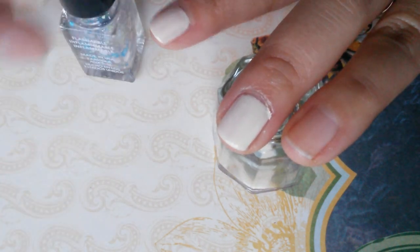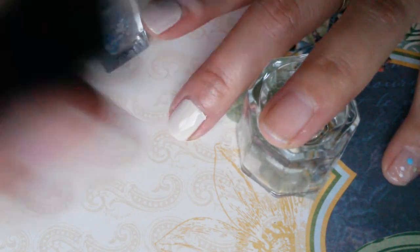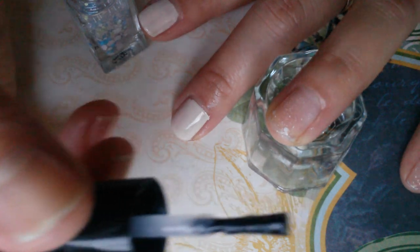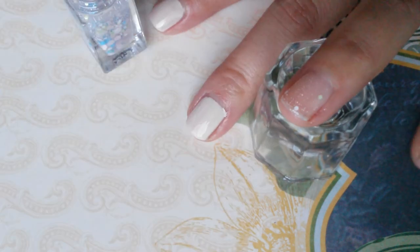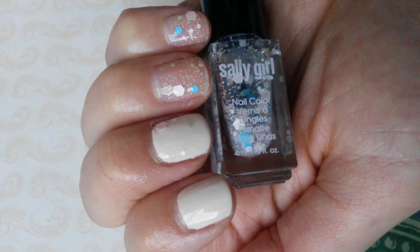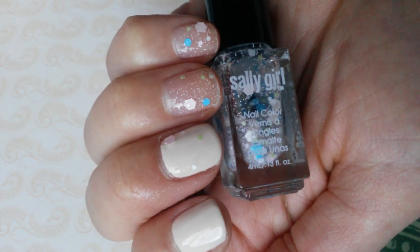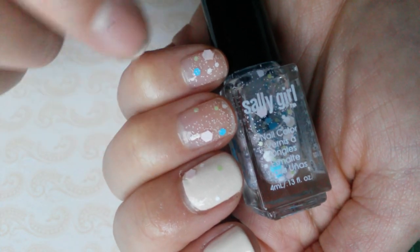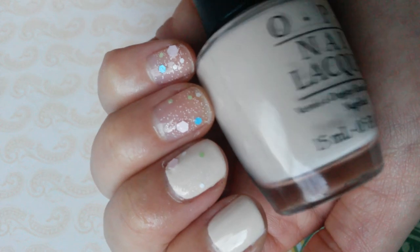Now swatching Sally Girl's Bikini — it's a little hard because fishing out the big glitters is difficult; that's one of the negatives. Here are two coats each of My Vampire's Buff and Sally Girl Bikini. I topped my middle finger with the glitter as a topper, and you can see the big pink glitters look really pretty. Here is My Vampire's Buff on its own.